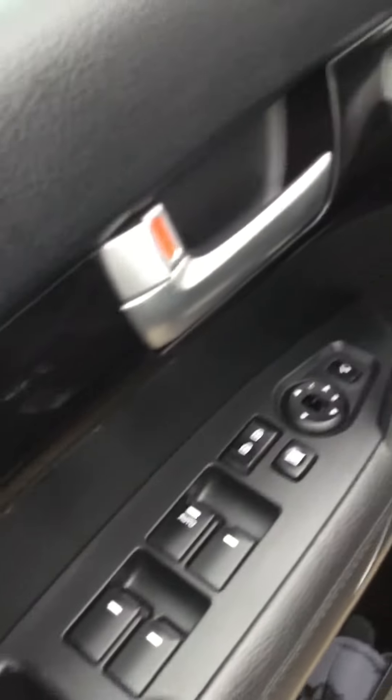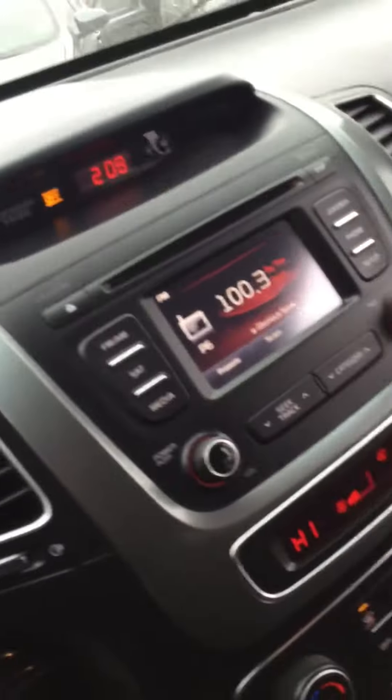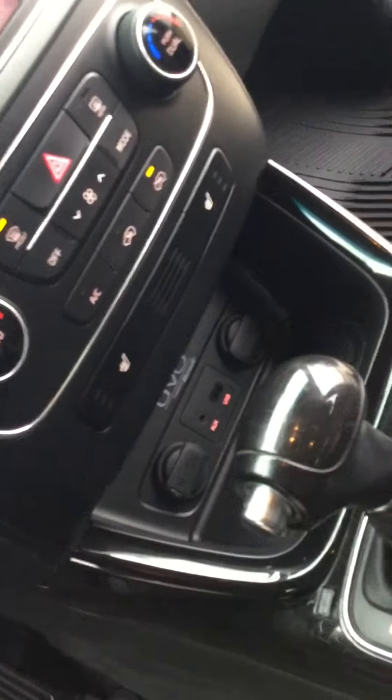You have a power lock, power window, power seats, leather seats. This is the infotainment. This is what we have internally. You got heated seats in that.